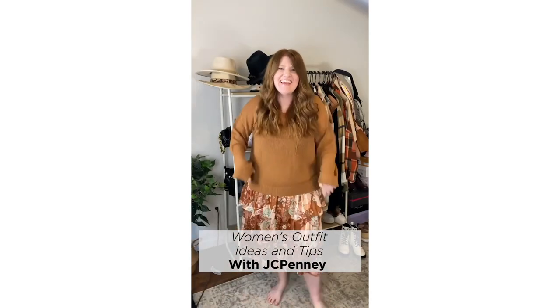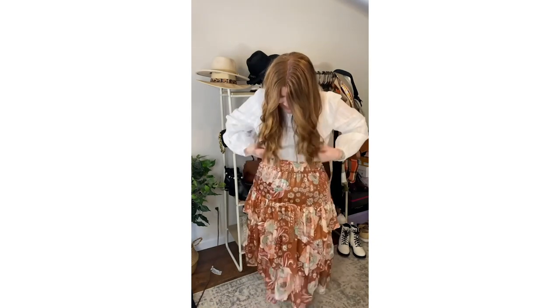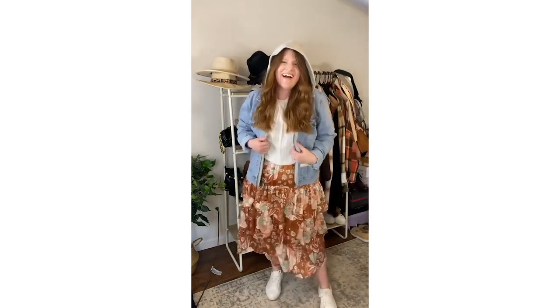Sharing two ways to style the skirt from JCPenney with other items from JCPenney as well. First up, we have a more dressed up look with this white top and some booties — so cute for fall. Or if you want to take it to a more casual look, grab a jean jacket and some sneakers and you are good to go.